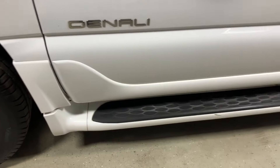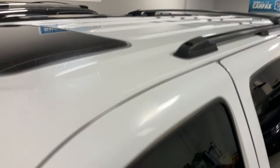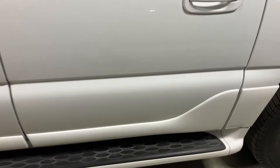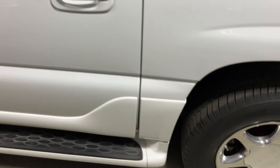This door panel's in really nice shape. It does have running boards, a moonroof, and a roof rack with cross rails. It's really clean for white — the paint seems to be in pretty good condition, so I'd assume it was garage-kept or carport-kept in California.